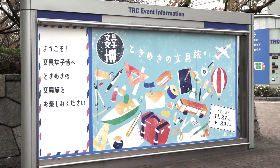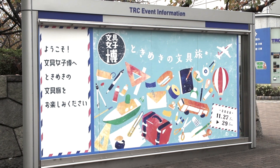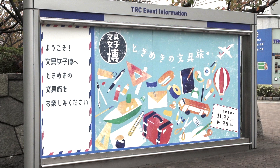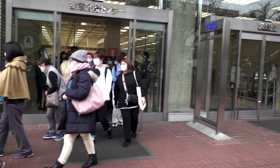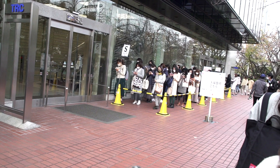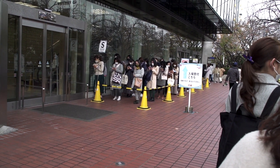Bungu Joshi Haku, which means the Women's Stationery Expo, is the largest retail stationery show in Japan. It was held on the 27th through the 29th of November, and last year's show had over 38,000 people. This is the crowd queuing up to go into the show for the first two-hour block on the first day.